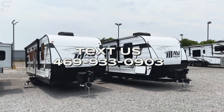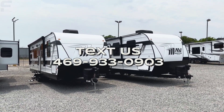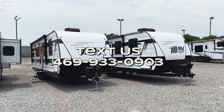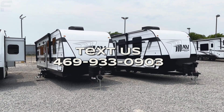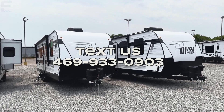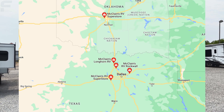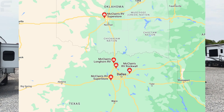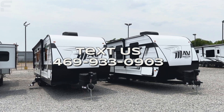You can text us at the number on the screen if you are interested in this RV and we will personally assist you in making sure you have a great experience finding and purchasing your next RV, if you are in the Texas or Oklahoma area. McLean's has five different locations — four in Texas and one in Oklahoma City. So if you are ready to start seriously shopping, text us at the number on the screen.